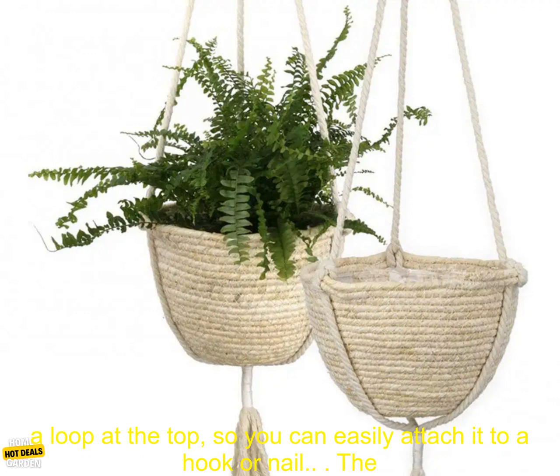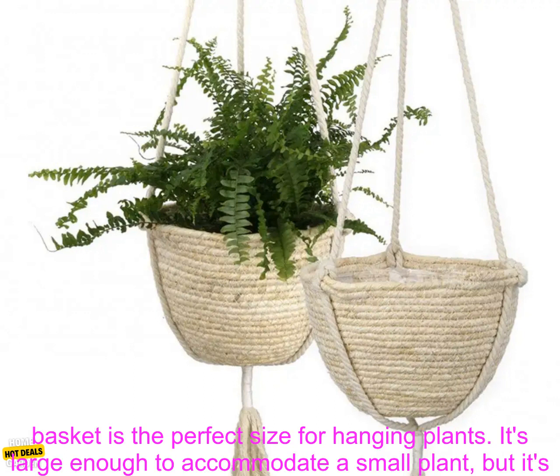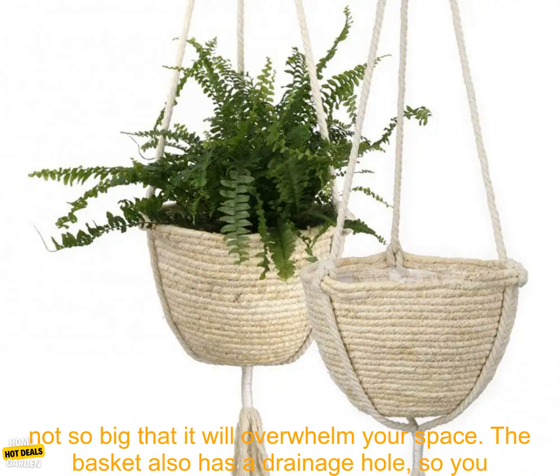The basket is made from natural straw, and it has a sturdy construction. It's also lightweight, so it's easy to hang. The basket has a loop at the top, so you can easily attach it to a hook or nail.